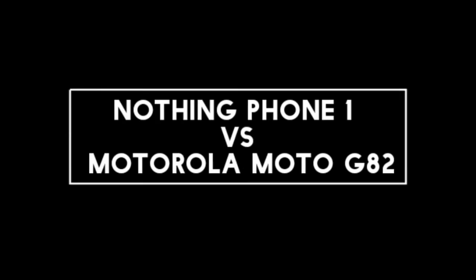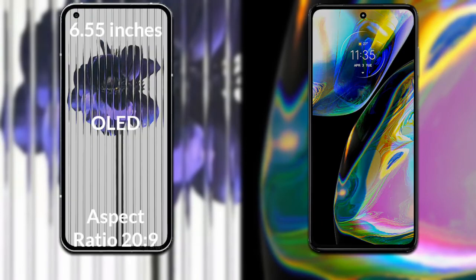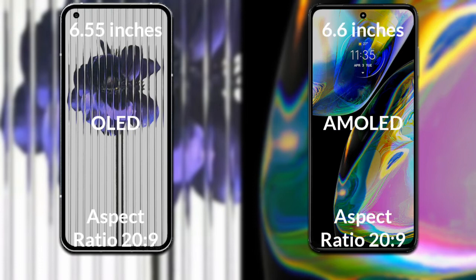I will compare the new Nothing Phone One with the Motorola Moto G82. Let's talk about the display. Nothing Phone One has a 6.55 inch Full HD OLED display with a 20:9 aspect ratio. Motorola Moto G82 has a 6.6 inch Full HD AMOLED display with a 20:9 aspect ratio.